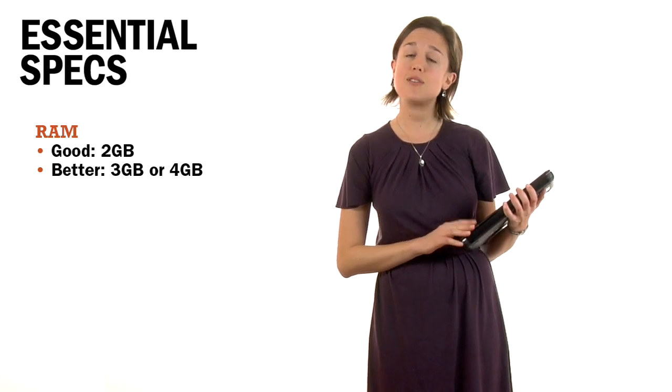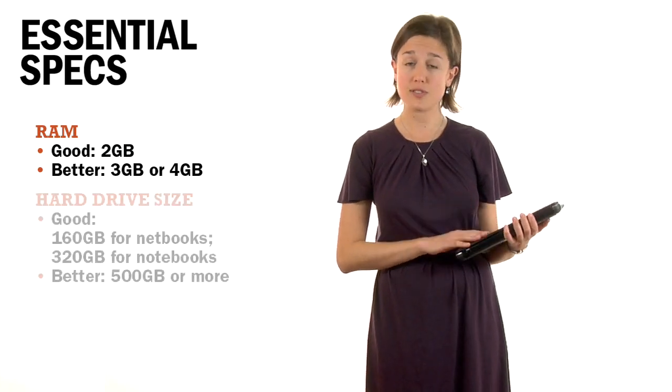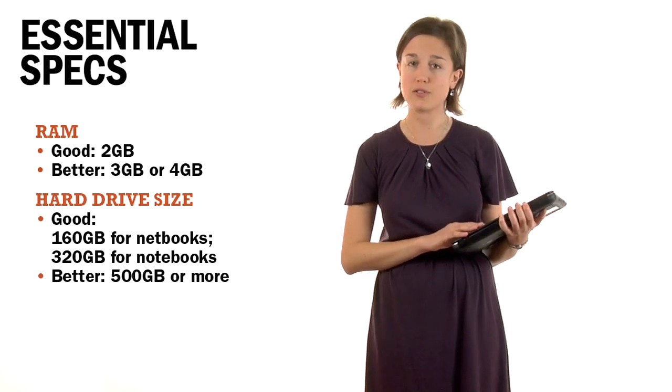First, you need at least two gigabytes of RAM to comfortably run Windows 7, but you can easily find three or four gigs even at a budget price, and that'll make things like booting up your computer feel even faster. The hard drive should be at least 160 gigabytes if you're buying a netbook, and at least 320 gigs if you're getting a full-size notebook.